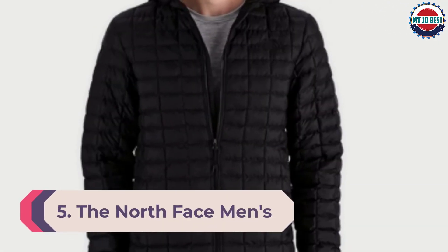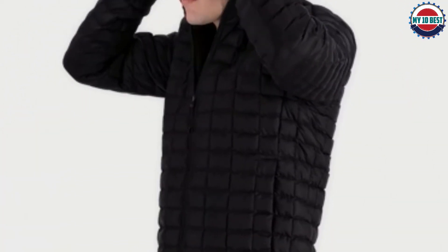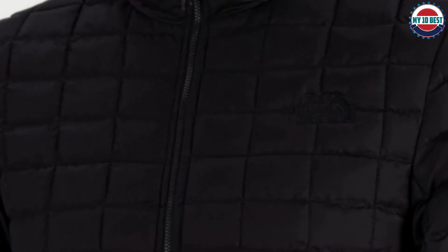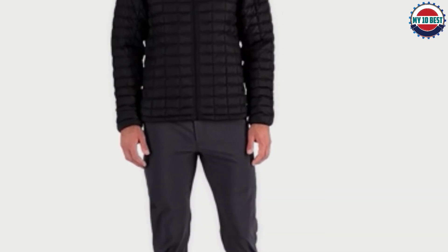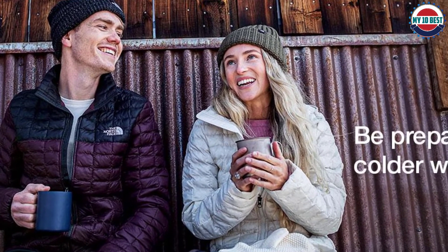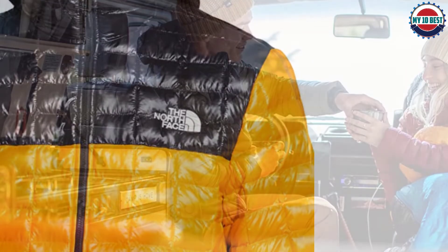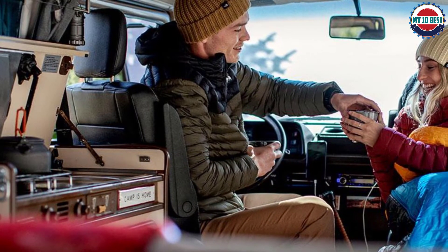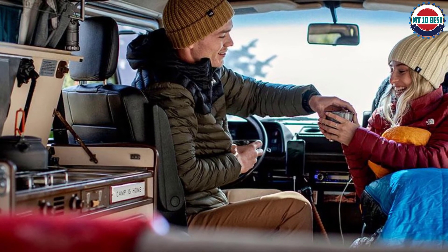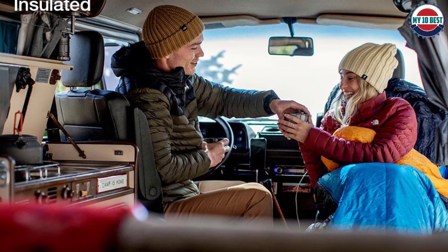Number 5: The North Face Men's Thermoball Eco Hoodie. Our favorite men's down-alternative jacket is the Thermoball Eco Hoodie. The North Face's synthetic Thermoball insulation consists of small round clusters designed to mimic real down fibers, effectively trapping heat in little air pockets to maintain a warm body temperature outdoors. Thanks to the square quilting pattern and lightweight design, this coat is conveniently packable, compressing into the chest pocket. The eco hoodie has a recycled nylon shell offering some moisture resistance, and while the hood isn't removable, it's so light you probably won't want to take it off.